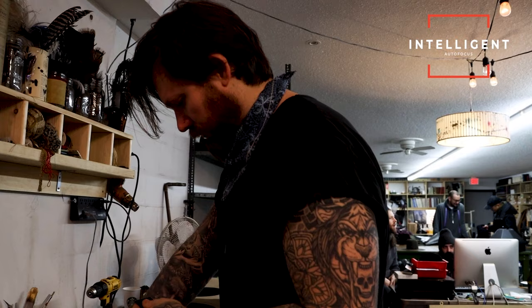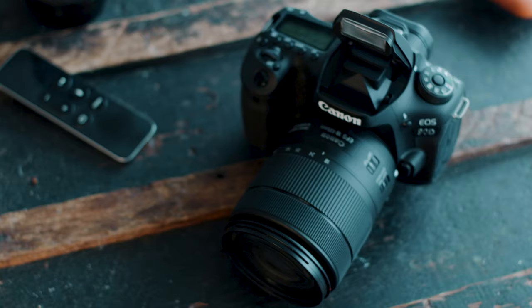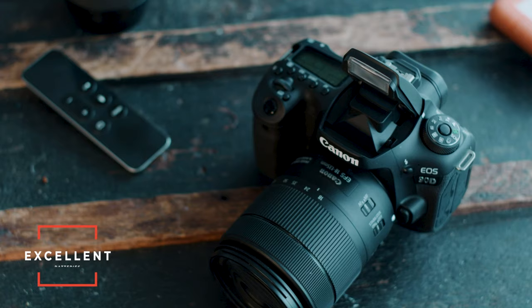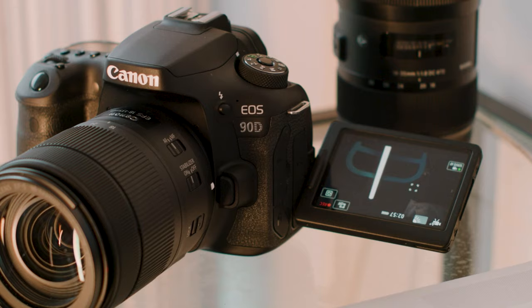The 90D also does full HD up to 120 frames per second without sacrificing image quality, and I recommend it over the a6400 for only about $150 more. It has intelligent face and object tracking autofocus — just tap the touchscreen to pick what you want to track and it keeps it in focus as you move. The professional-grade battery easily lasts four to five hours, so you only need two to get through an entire shoot day.